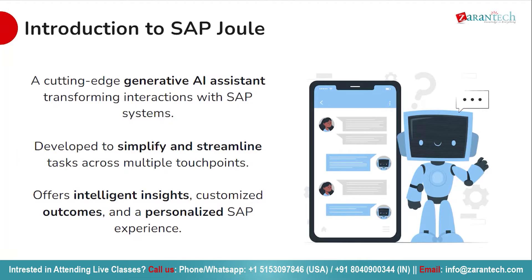Starting with an introduction to SAP Joule — it's a new intelligent assistant designed to revolutionize your SAP experience. It isn't just another tool but a game changer. SAP Joule is like having a knowledgeable assistant by your side, ready to make your work with SAP softer, simpler and faster.